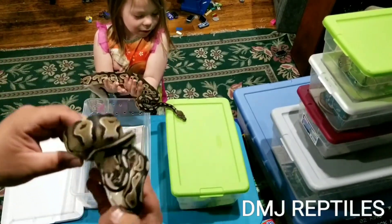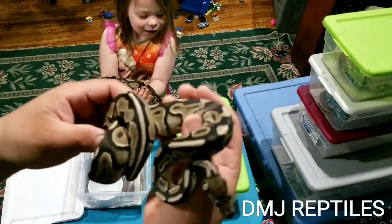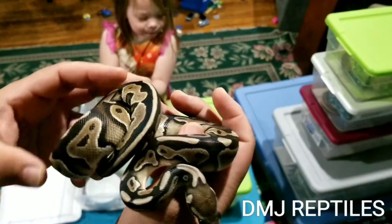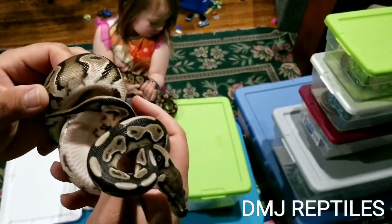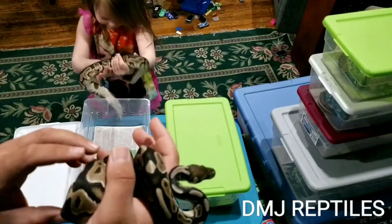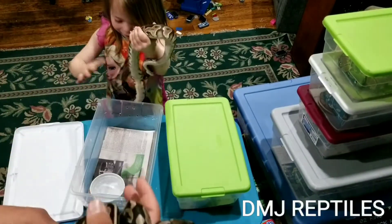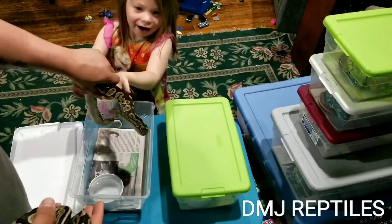I love the patterns on the cinnamons — very similar to black pastel.